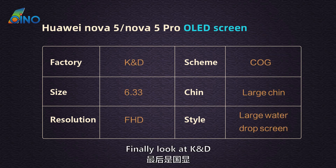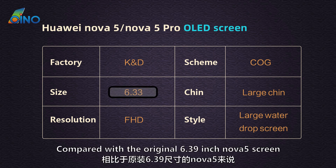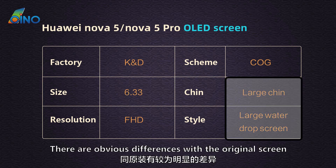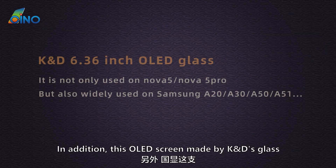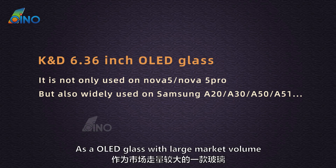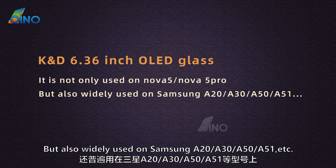Finally, the OLED screen made by KND glass is 6.33-inch Full HD COF scheme. Compared with the original 6.39-inch Nova 5 screen, this screen size is smaller, and there are obvious differences in chin and window versus the original. However, the price is also the cheapest of the three OLED screens. KND glass has a large market volume and is not only used on Nova 5 / Nova 5 Pro, but also widely used on Samsung A20, A30, A50, A51, etc.